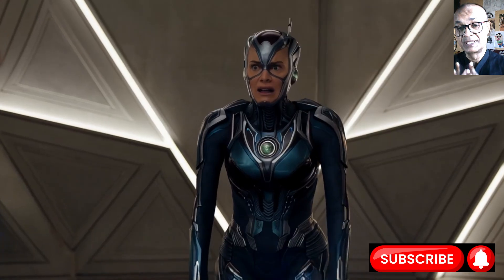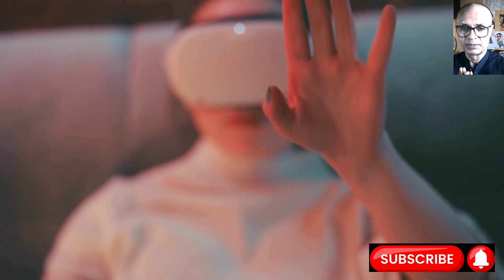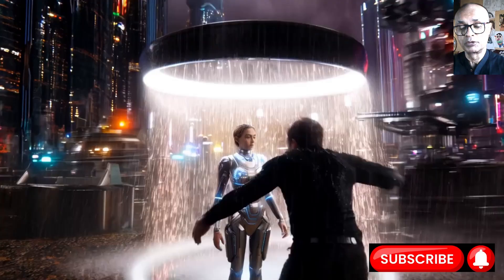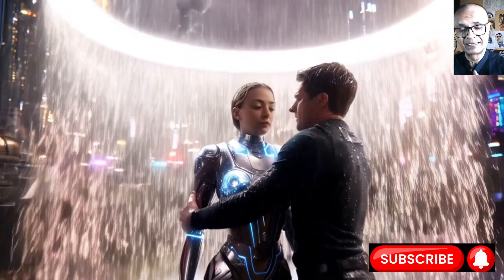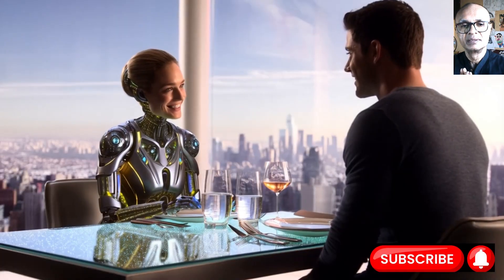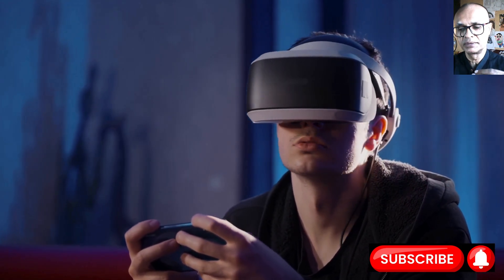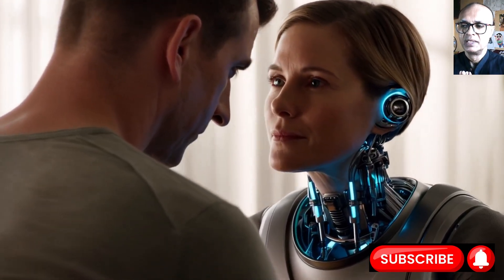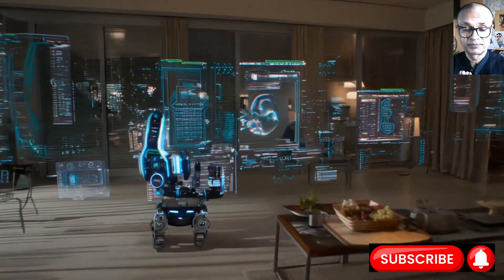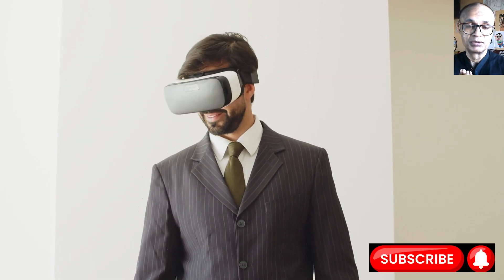The system learns by using machine learning to correlate complex data patterns with user intent. For example, a model is trained to recognize the specific EMG signature of a user intending to grasp, commanding a prosthetic hand to close at that exact moment. This predictive capability allows the technology to anticipate needs and respond appropriately, creating intuitive collaboration. This is pivotal in assistive technologies like prosthetics and exoskeletons, as well as collaborative robots.